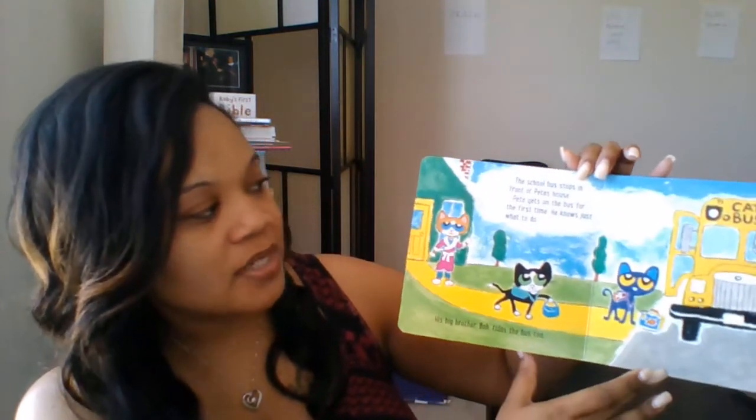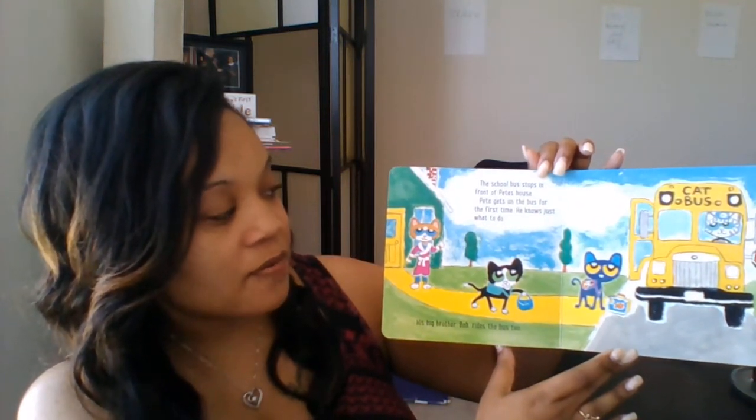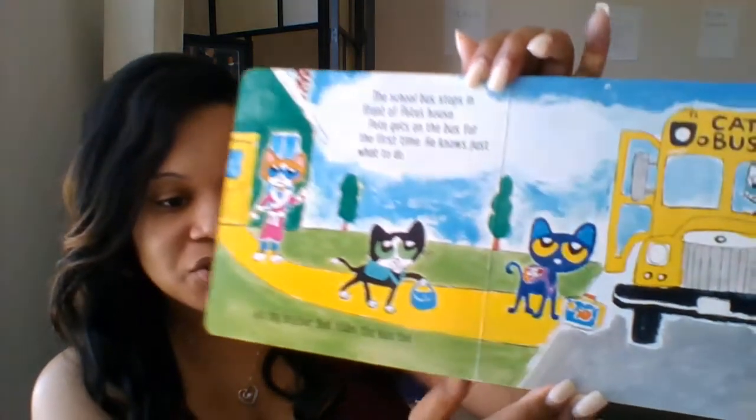The school bus stops in front of Pete's house. Pete gets on the bus for the first time. He knows just what to do. His big brother, Bob, rides the bus too.